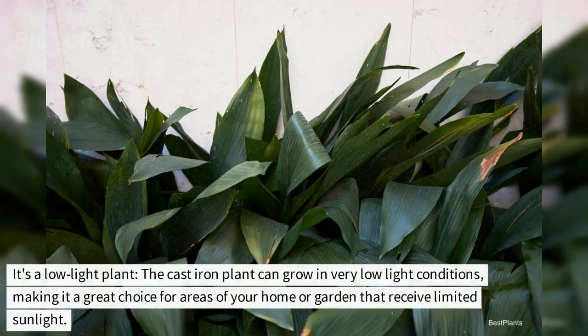It's a low light plant. The cast iron plant can grow in very low light conditions, making it a great choice for areas of your home or garden that receive limited sunlight.